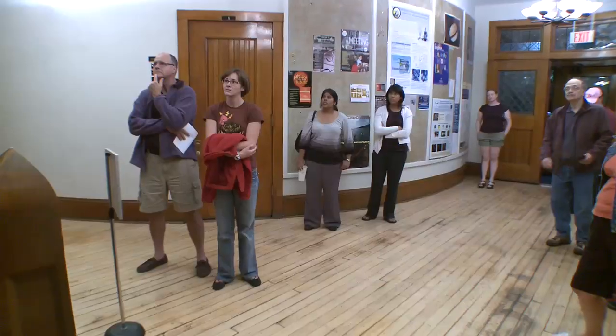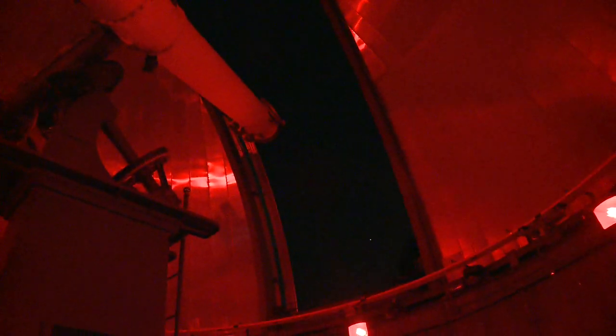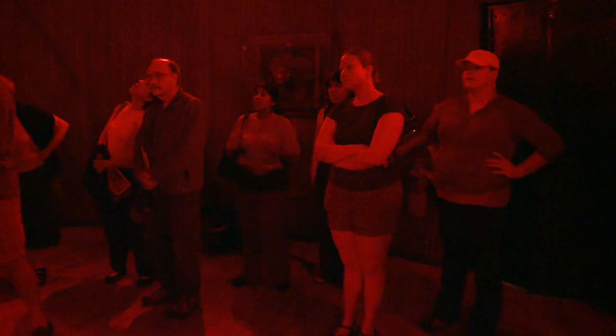My name is Kelsey, and welcome to Dearborn. By nightfall, Kelsey greets the first wave of visitors. Upstairs, Brian is ready in the telescope room, dimly lit with red lamps that won't spoil the view. He explains that the star system they're about to see is called Albireo.